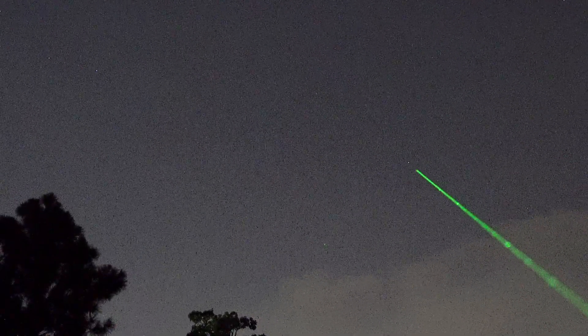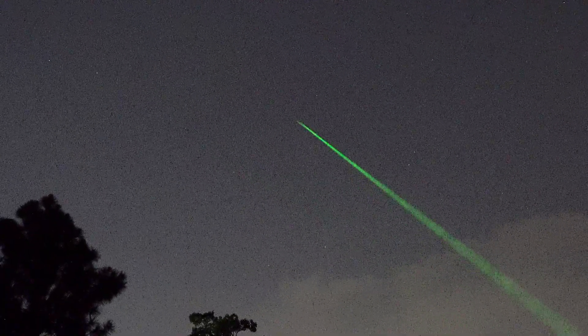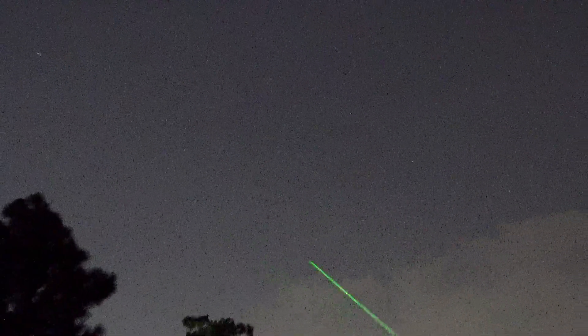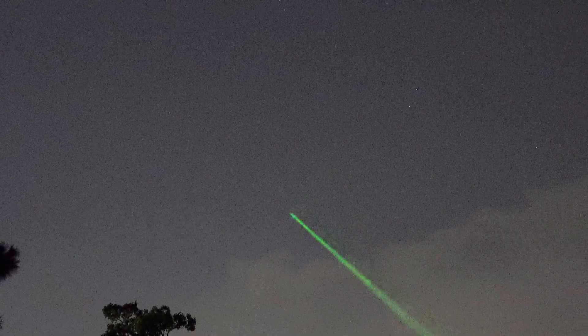Your best bet is to find Theta Ursa Major in the back foot of the Great Bear, and kind of split the difference in here, and start scanning your binoculars or whatever you have, because you can see the comet right there. Very bright — you can see the tail is going out way out that way.